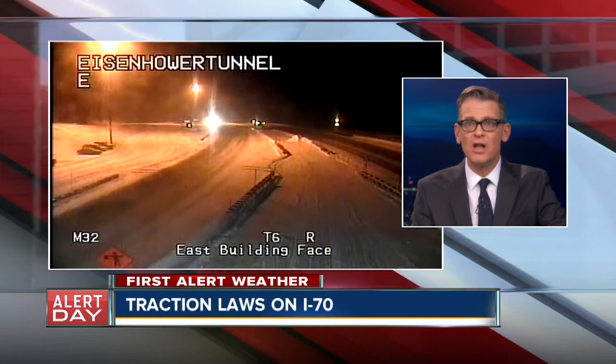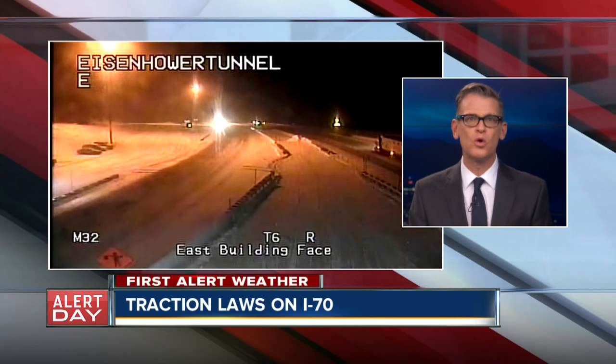A first alert: traction laws are in effect on I-70, Denver to Vail tonight. That means you have to have four-wheel drive, snow tires, or chains. Now there is another option. Liz Gilardi is along I-70 tonight.